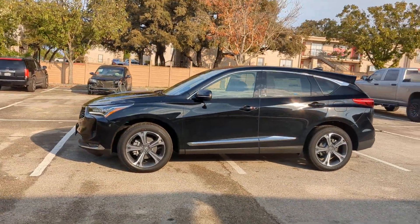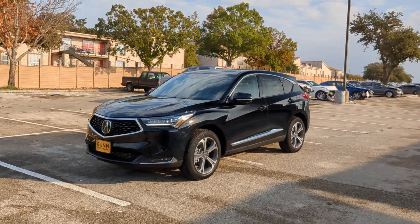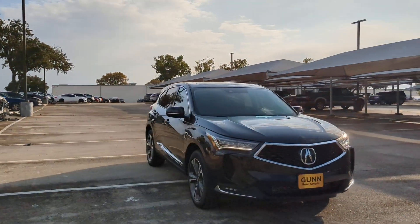You will love the features of this 2024 Acura RDX. Torn between luxury and high performance? Get both in the RDX. The following are some of this vehicle's highlighted options.